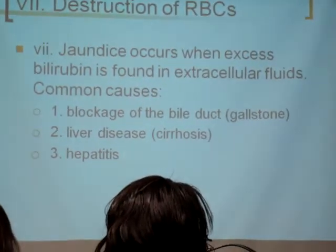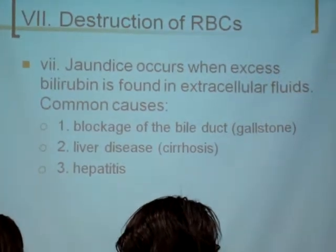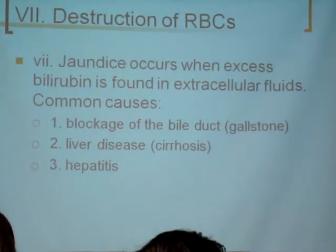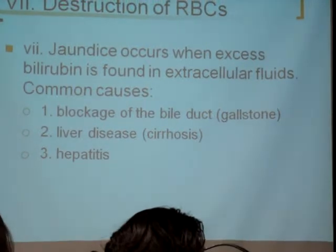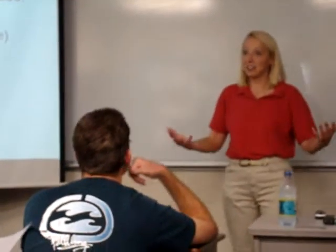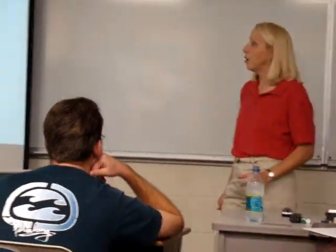That is when bilirubin builds up — like from a gallstone in a gallbladder — and if it can't be drained out, it's going to back up in the system and basically into the tissue. With cirrhosis of the liver, if the liver doesn't process the biliverdin, it backs up into the body and then the connective tissue backs it up like a bruise, and it's got to be taken care of that way.